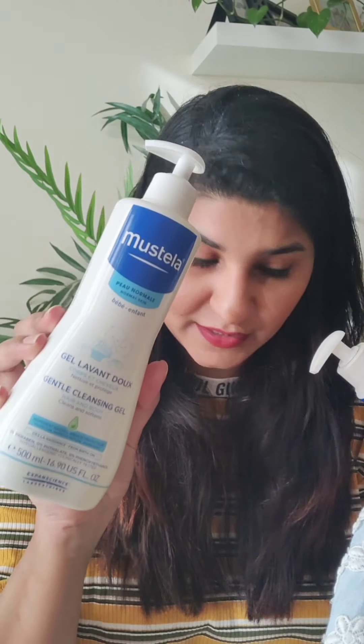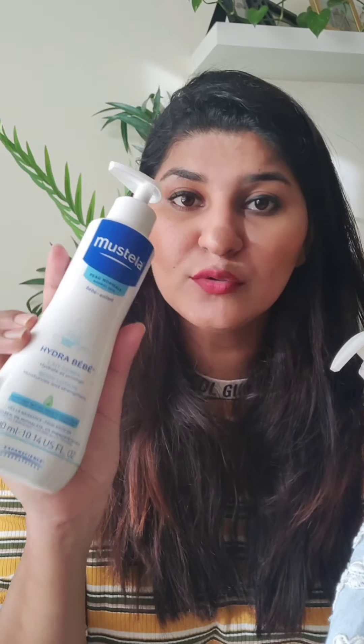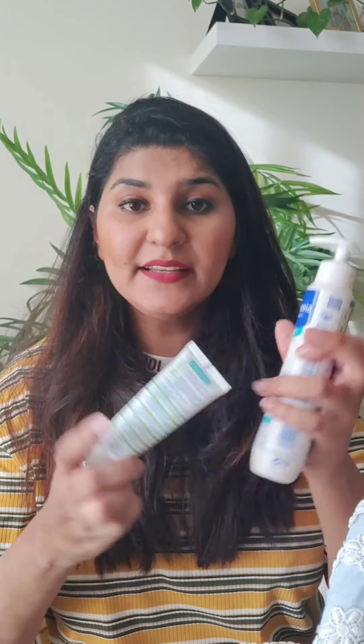The main product — the gentle cleansing gel body wash and the Hydra Baby lotion — can also be used on the face. These are the extra products. I use this body wash especially because when we love our babies or children, and especially daddy's beard, if you touch the baby's skin it can cause irritation.